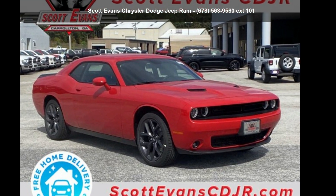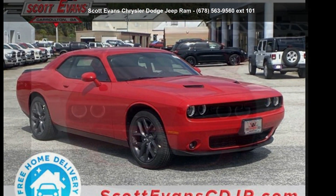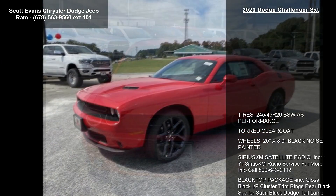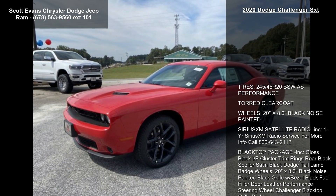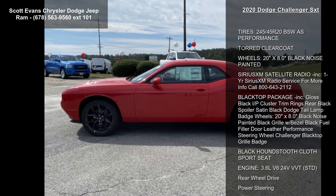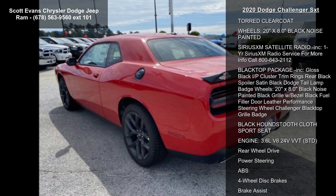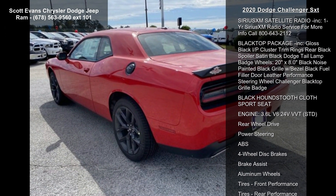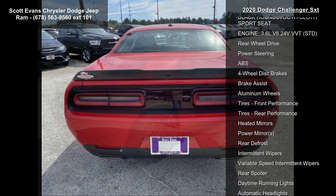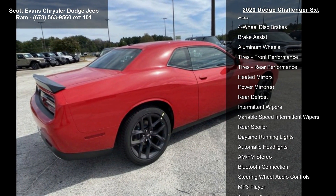Check out this 2020 Dodge Challenger SXT. If you are looking for an automobile with great features, look no further. Some of the top features included with this vehicle are tires: 245-45R20 BSWS performance, tri-coat clear coat, wheels: 20-inch x 8.0-inch black noise painted.